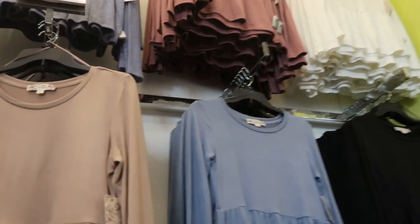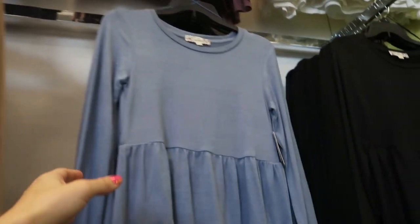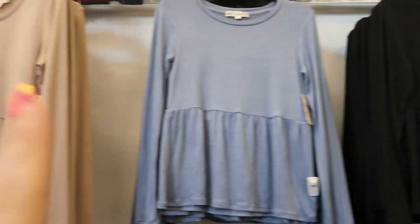Hey guys, today we're in Kohl's just checking out what's new. I'm noticing these tops from Pink Republic — it's just a long sleeve, lightweight, very soft, and they have it in a black and a blue.